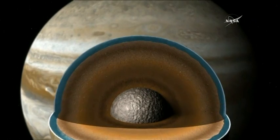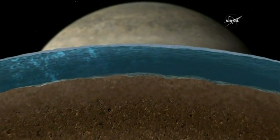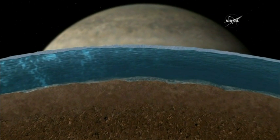What makes Europa so incredibly interesting is that it's thought to be engulfed by a global ocean under a thick crust of ice. In fact, it's got twice as much ocean as planet Earth. If we have a salty ocean in contact with a rocky core and energy from a variety of sources, we have many of the ingredients thought to be necessary for life.